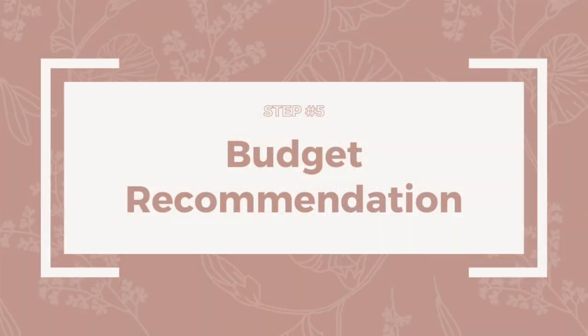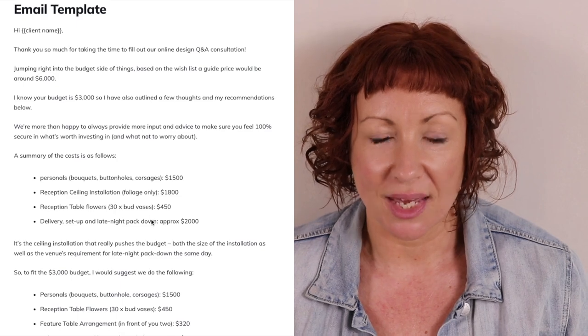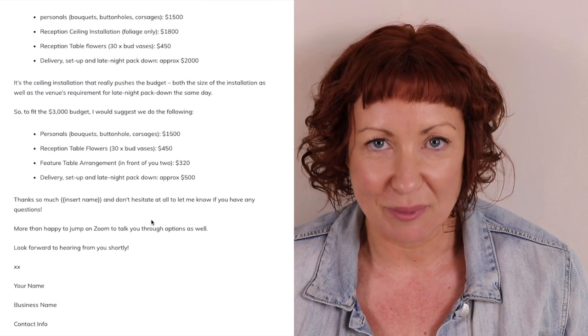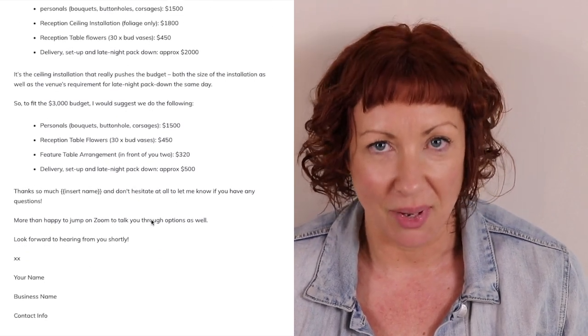Step number five is your budget recommendation. Based on the information they supplied through the online design Q&A, you send them back a very simple email — not a fancy PDF, not an epic proposal — just a simple, well-laid-out, professional-looking email that's easy for clients to understand and easy for you to pull together quickly. That speed of response is what will separate you from other florists in your area and is one of the fastest ways to build trust with your customers.